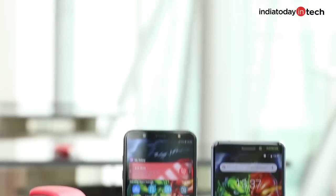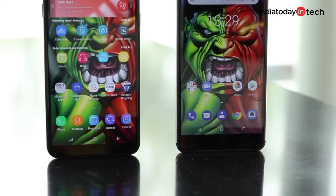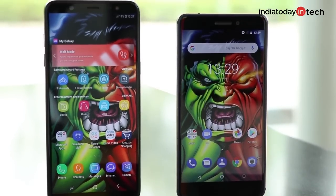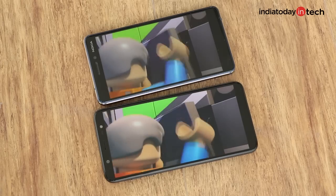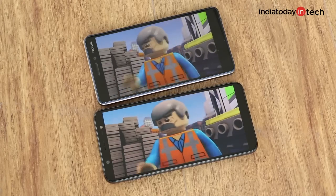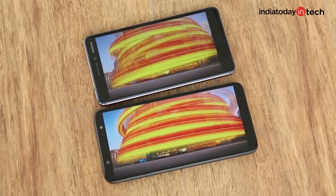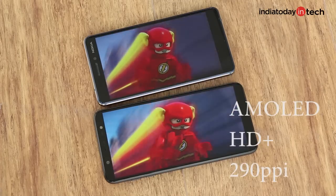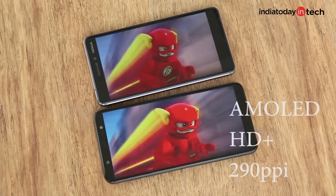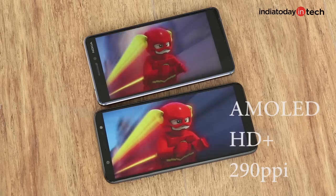Next, let's move on to the display. The Galaxy J8 has a lower resolution display on paper, while the Nokia 6.1 comes with a Full HD Plus panel. But in real life, in day-to-day use, you'll find the J8 better than the Nokia 6.1 because it's a much brighter panel. It's an AMOLED screen with HD resolution and less than 300 ppi of pixel density.